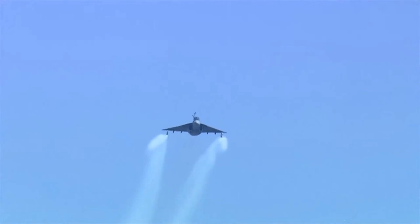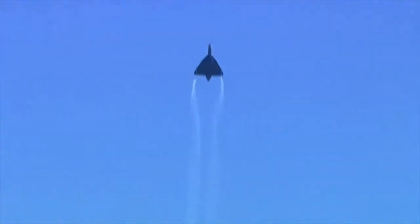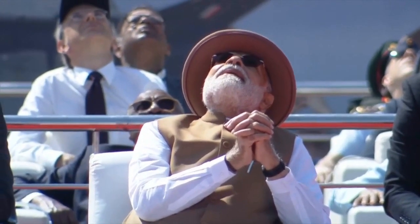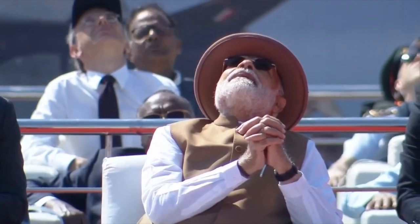Ladies and gentlemen, please look ahead as the aircraft positions itself square of the dais for the vertical Charlie. There it goes pulling up into the sky, showing off the delta platform, illustrating the Indian Air Force's motto: touch the sky with glory. Here it goes rolling towards the blue yonder.